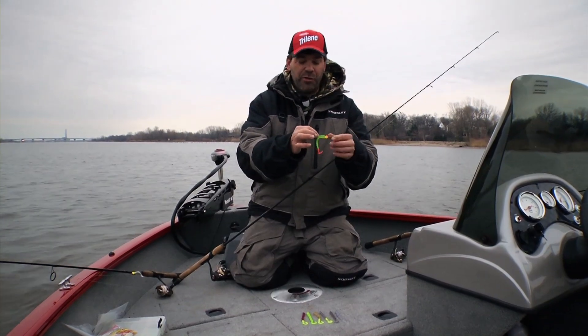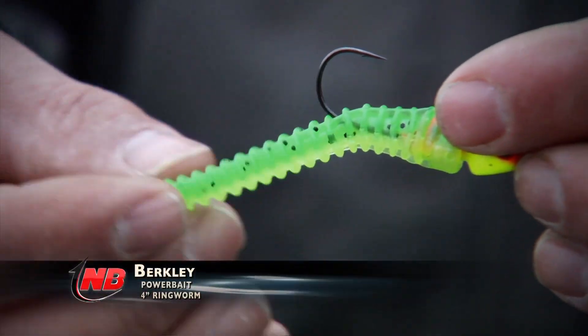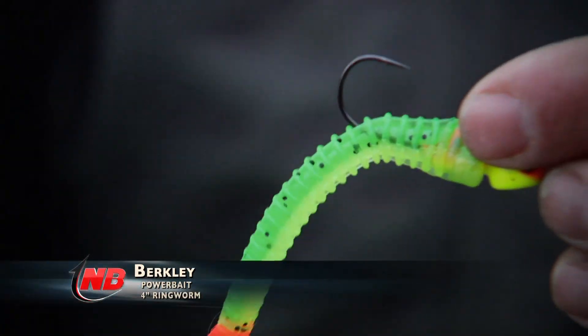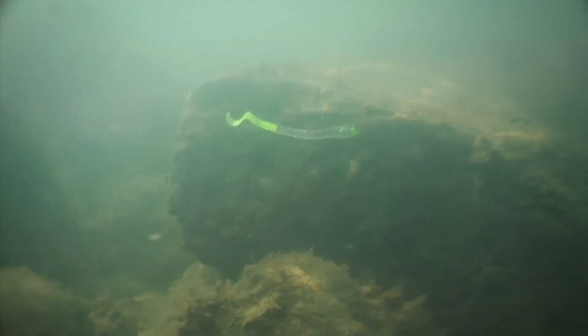What you want to look for in any ringworm is, first of all, it's a fairly long bait — a four-inch bait. It's very limber, and that limberness is, I think, one of the main things that attracts a fish to bite it. When you're jigging this through the water, that undulation and movement of the tail is what can really trigger bites.